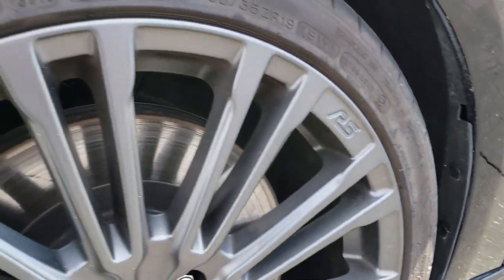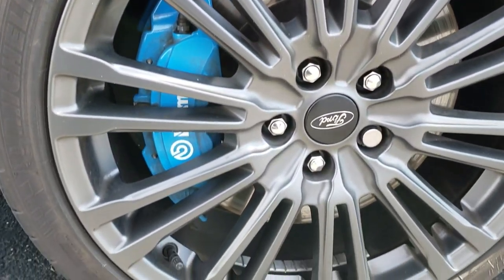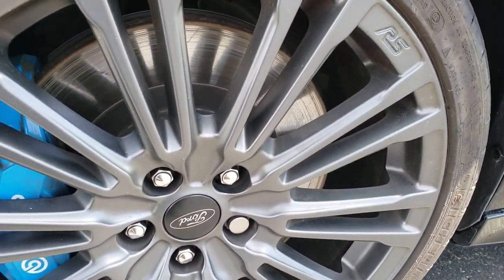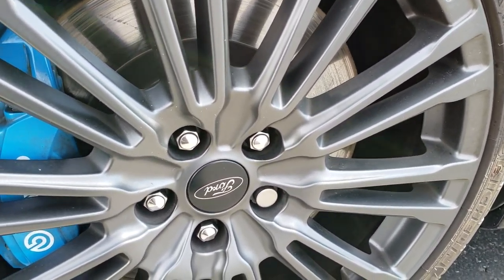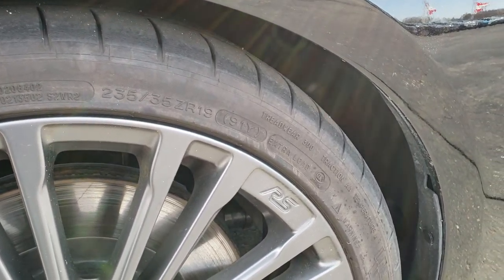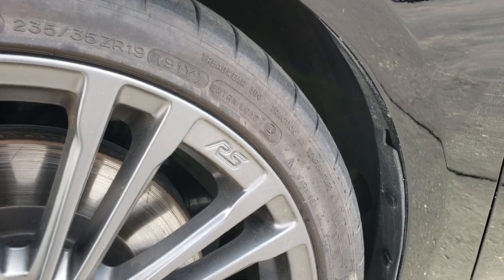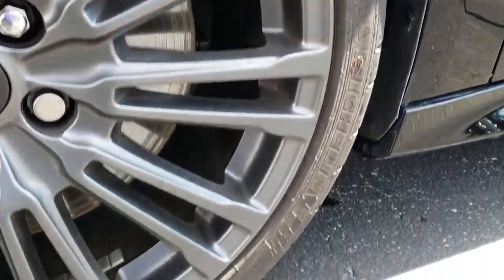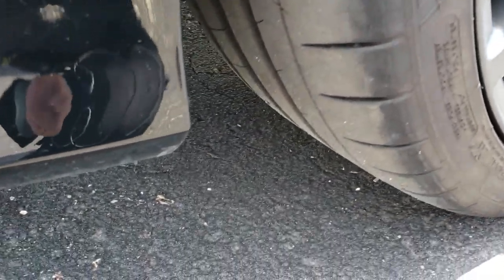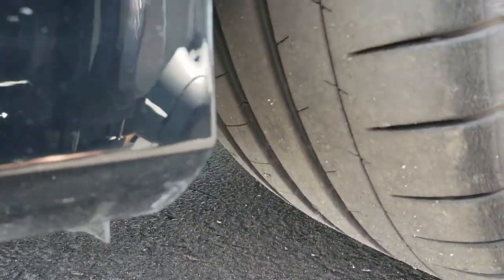It has the 19-inch dark charcoal painted alloy RS rims. This one has the summer and winter rim and tire group, so there is an additional set of rims that goes with this car — they are silver, and I believe those are 18s, with Michelin tires on them as well. These are 235-35ZR19 Michelin Pilot Super Sports, and they have right around half the tread left on them.